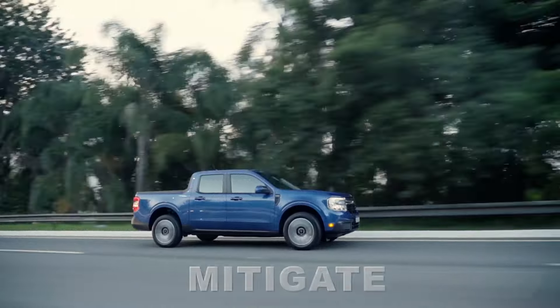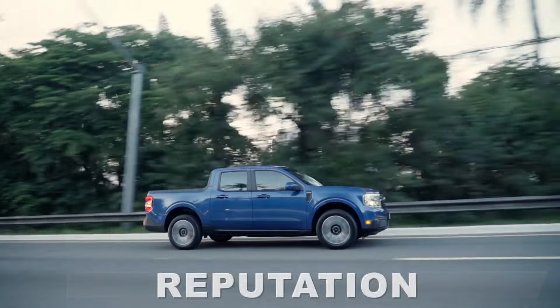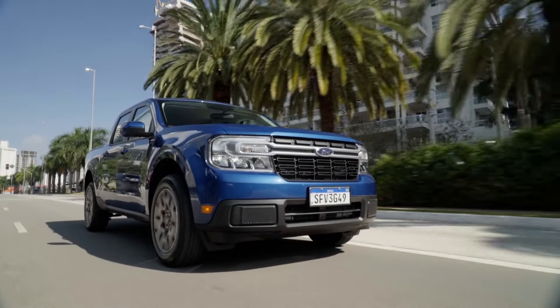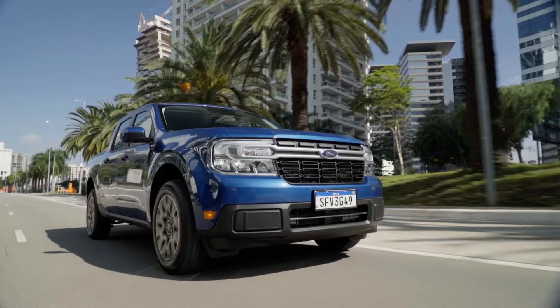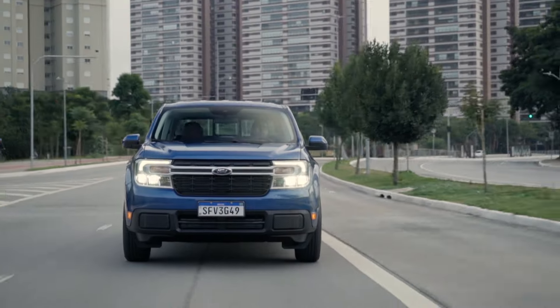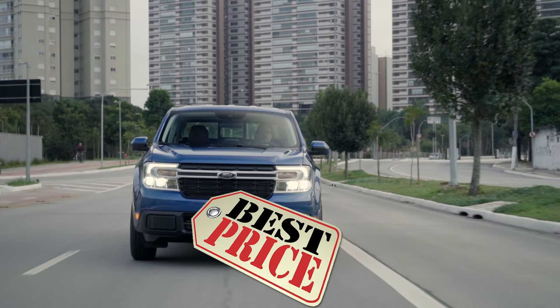Ford is doing its best to mitigate them and improve the Maverick's reputation. However, the damage to its image has already been done in such a severe measure that we don't believe they'll be able to fix it. But hey, at least it's cheap, right?